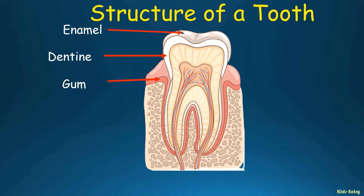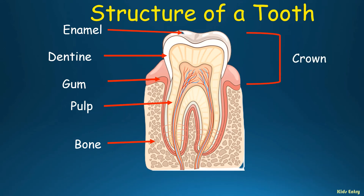Gum — pink colored soft tissue covering the jaw bone. Pulp — the innermost part of the tooth. Bone — it strongly supports the tooth. Crown — it's visible outside the gum. Root — it holds the tooth firmly in its place.